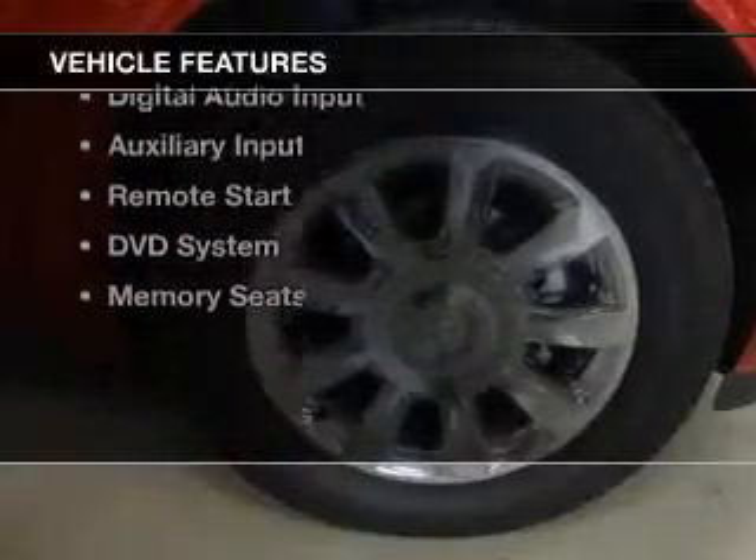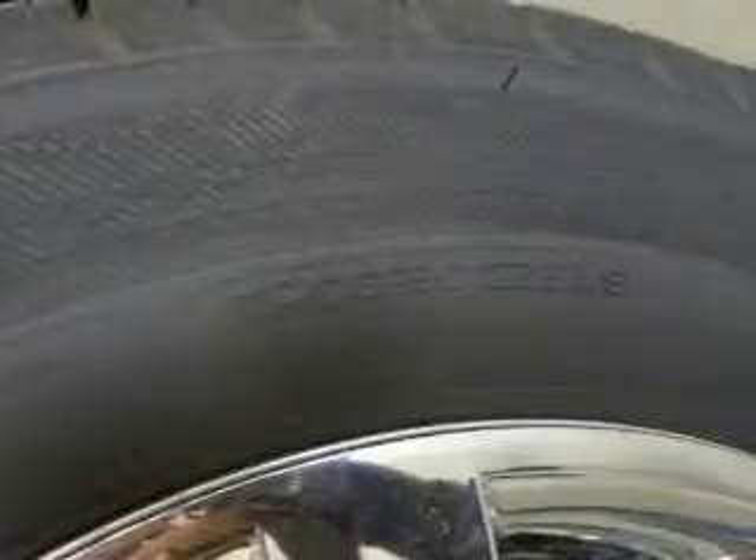The features include leather seats, heated seats, blind spot sensors, Bluetooth connectivity, and Sirius XM satellite radio.